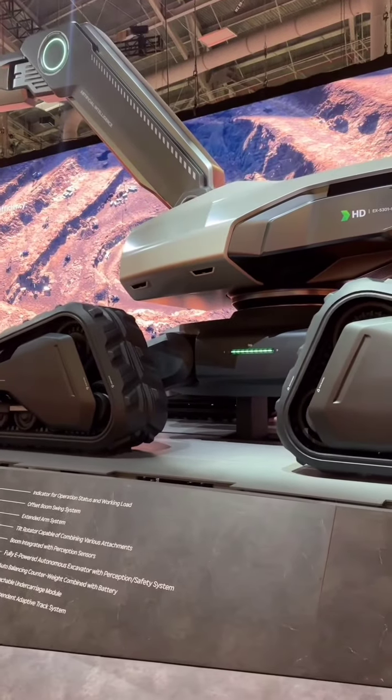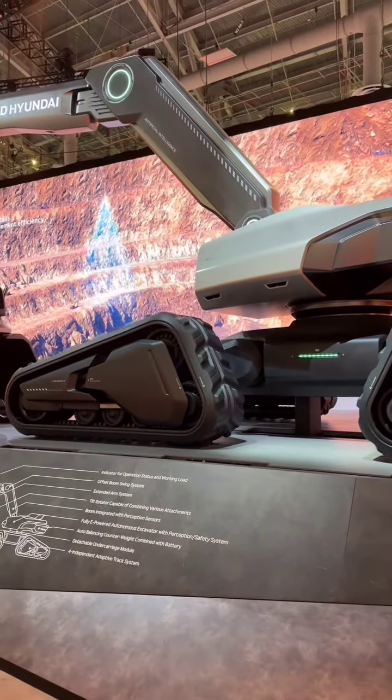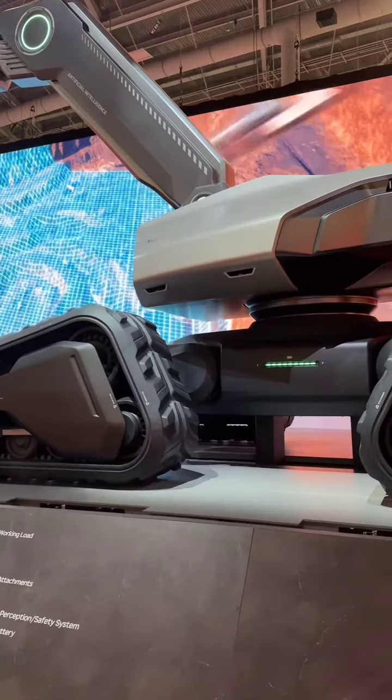We delve into the technical specifications, demonstrate its operational efficiency, and explore the impact of this revolutionary machine on the construction industry.